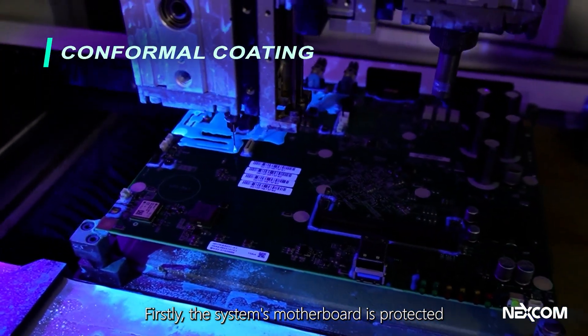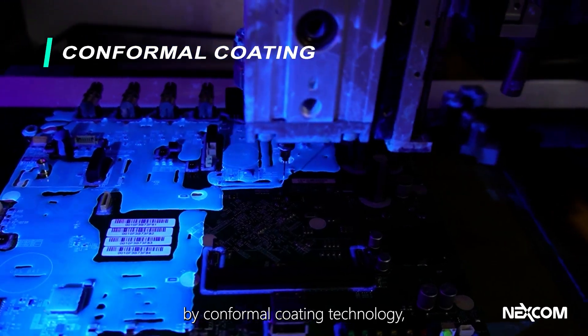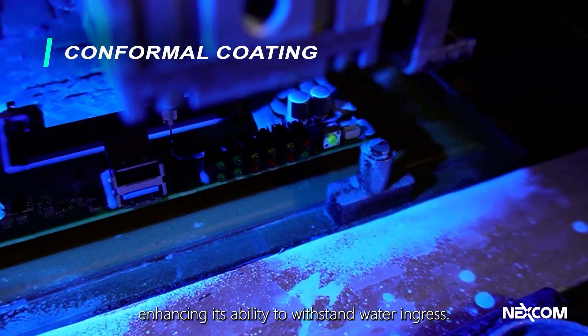Firstly, the system's motherboard is protected by conformal coating technology, enhancing its ability to withstand water ingress.